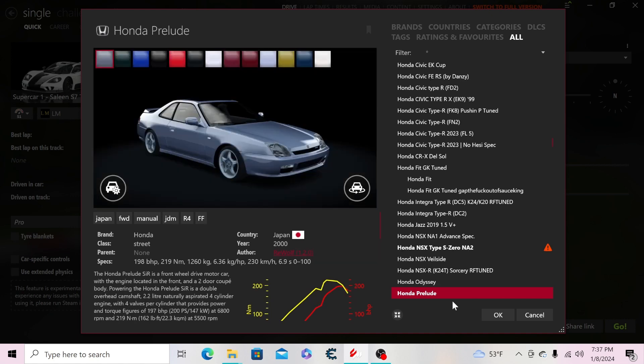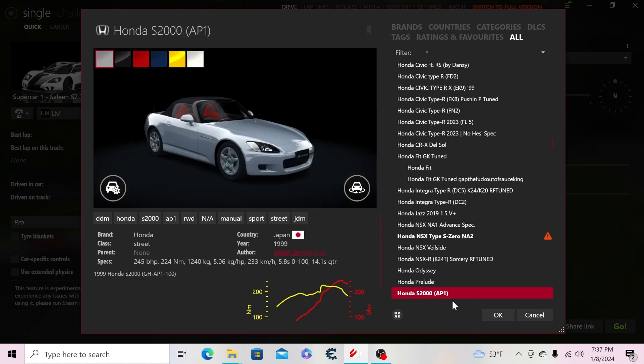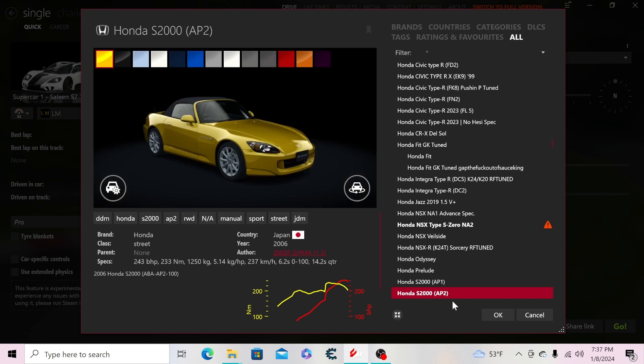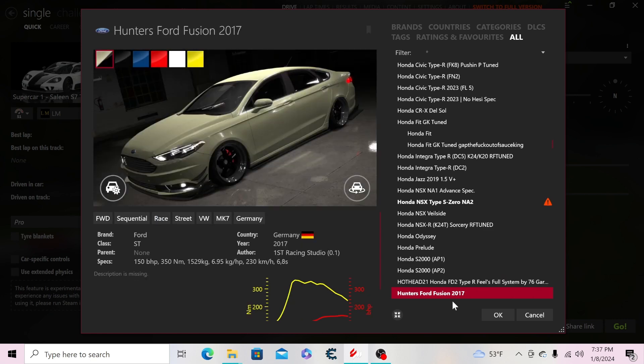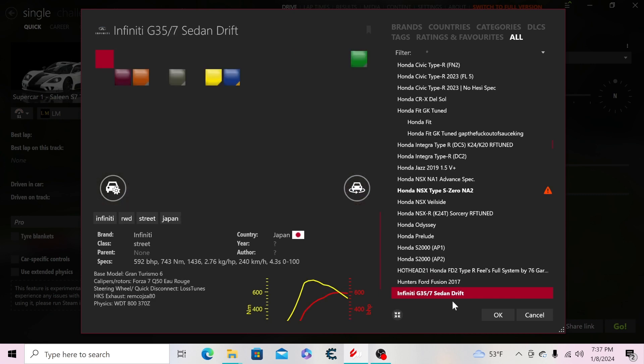Then the Odyssey, the Prelude 2000, the AP1 S2000, the AP2 from 2006, and the FD2 Type R. Also another Ford Fusion — a stanced-out version that doesn't work.